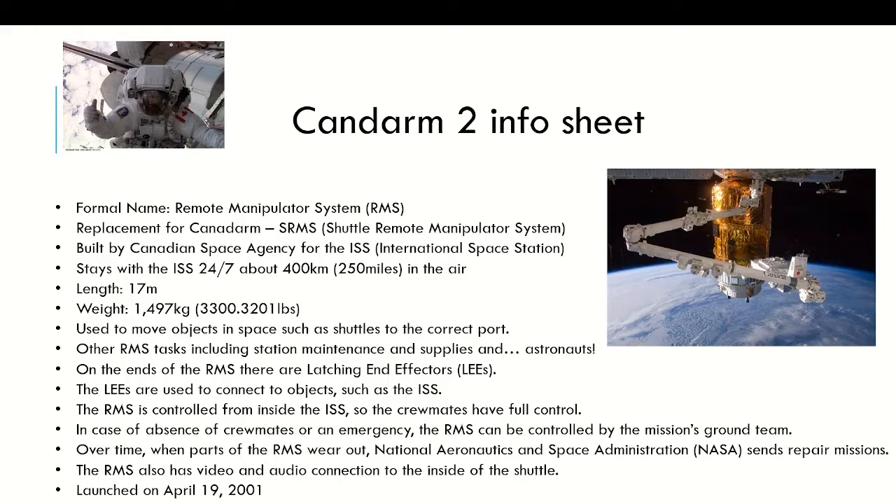The RMS is controlled completely by crewmates from inside the ISS, but just in case of absence of crewmates or an emergency, the RMS can be controlled by the mission's ground team — meaning the Canadian Space Agency, CSA, or the National Aeronautics and Space Administration, NASA.